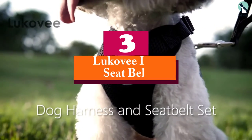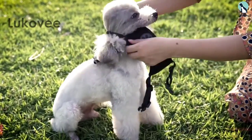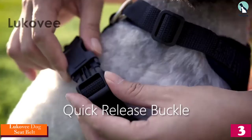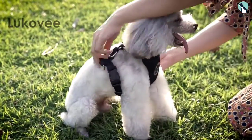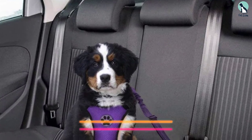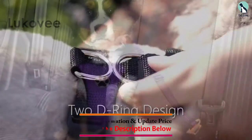At number three, we have the Lucovi dog seat belt. Sold alongside a double mesh chest vest, the Lucovi dog safety belt has a 360-degree rotation metal hook that connects it to the vest via the metal rings on the vest straps. The belt's buckle is designed to easily fasten on the clasp of most standard vehicle seat belts.